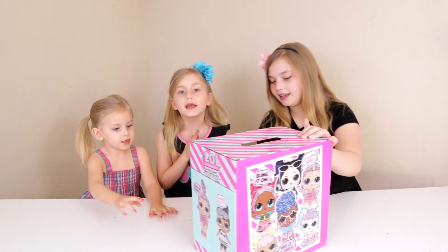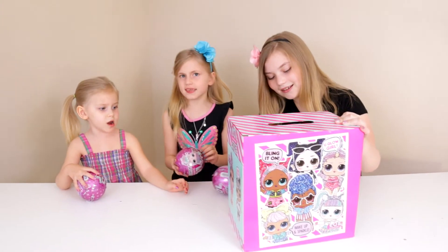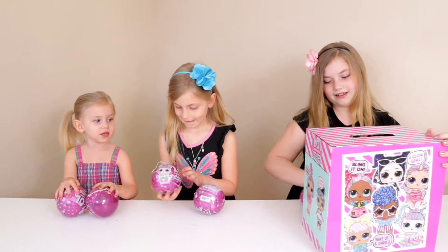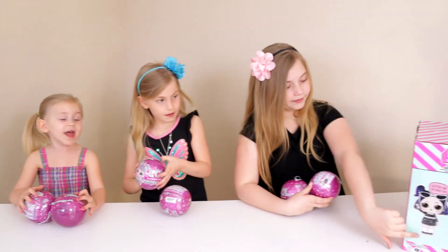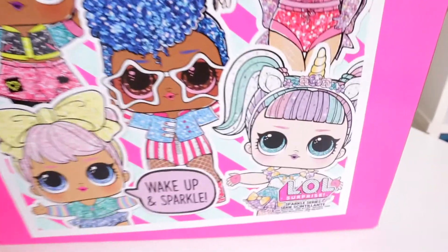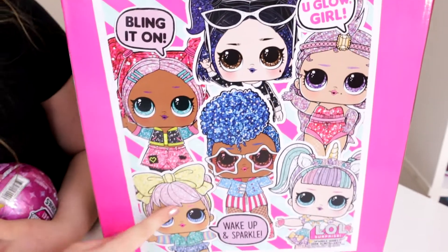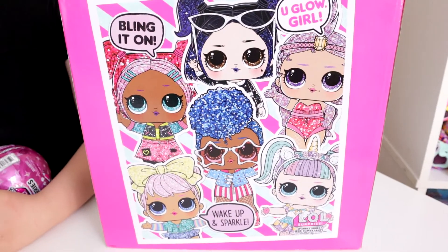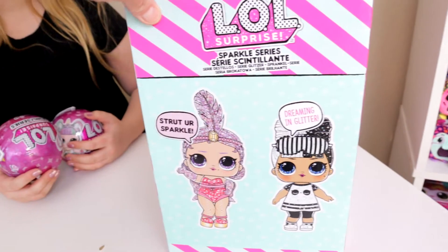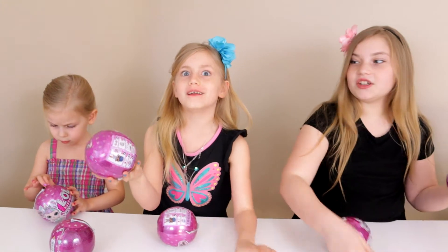I'm so excited — I really hope I get the unicorn! I can't wait to see the checklist. I really want the rainbow one because it's really cute! It does show some on the box. I like this one and this one — those are the two I want. They're really cute! You guys have probably seen the box already but we're going to show it to you because we're proud of our box — and there it is!